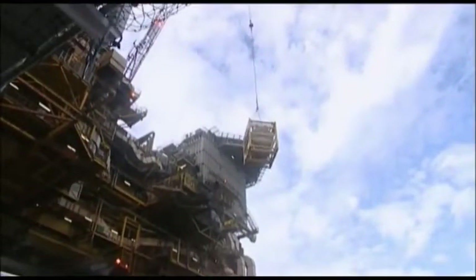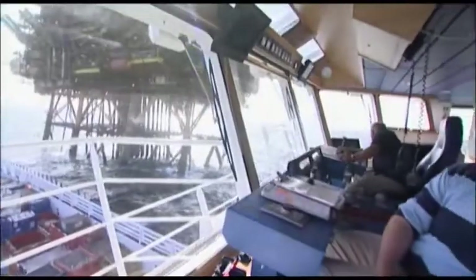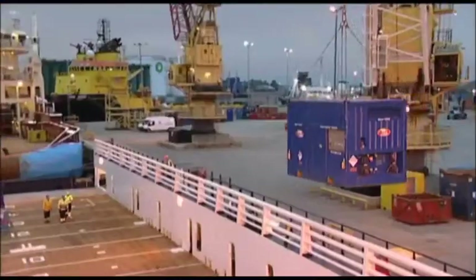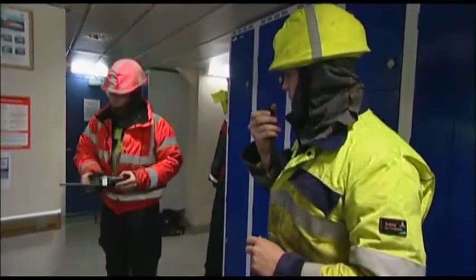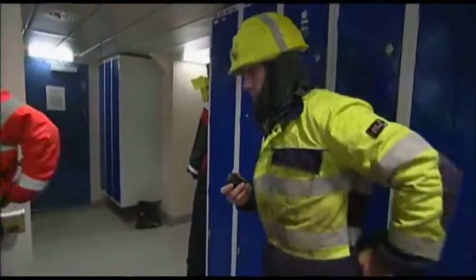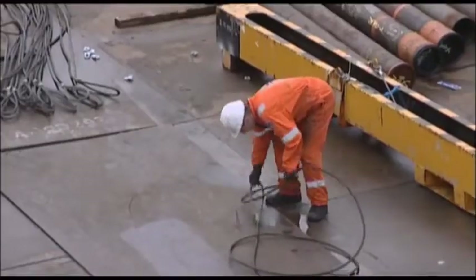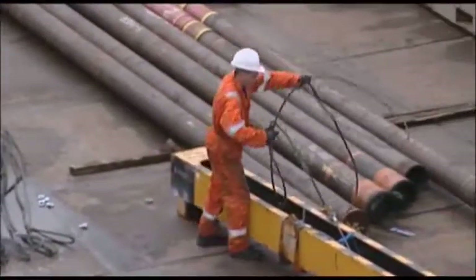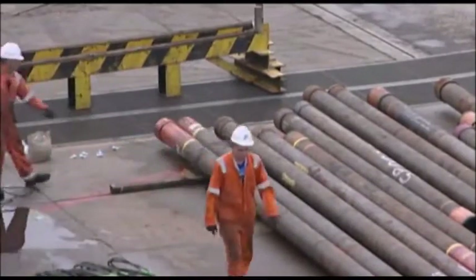Safe and successful deck cargo operations depend on everyone having a good awareness of safety — including the deck crew, personnel on the bridge, and the installation. Measures must be taken to minimize the hazards of any dangerous goods. The wearing of the correct PPE — personal protective equipment — is essential in all loading and discharging operations. For safe discharging offshore, all cargo should be pre-slung. Where a colour coding system is in operation for slings, the vessel should check that all slings are the correct colour.